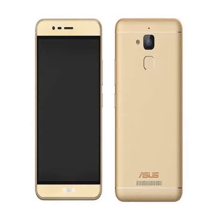Asus has unveiled its new Zenfone Pegasus III smartphone in China. The handset will come in two variants based on RAM and storage: 1,299 China Yuan, approximately Rs. 13,000, for the 2GB RAM and 16GB storage model.